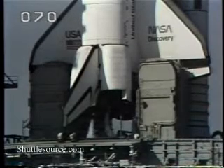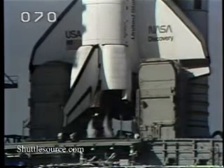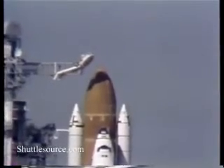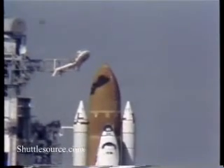Coming up on the three-minute point, the engine gimbal or movement check of the main engines on the orbiter is underway. T minus three minutes and counting. The computers will automatically verify the readiness of the main engines at the T minus one minute point.